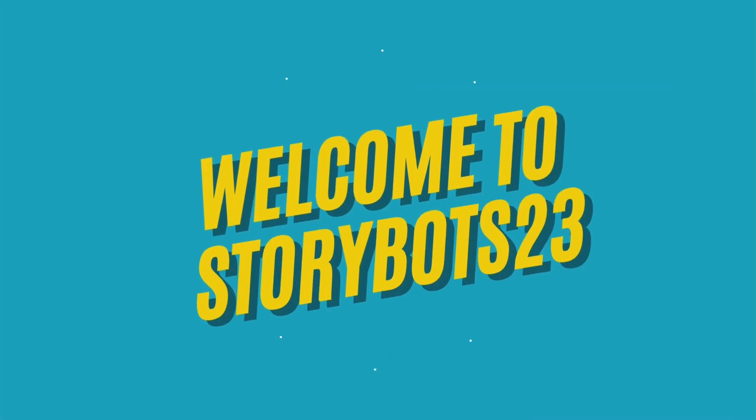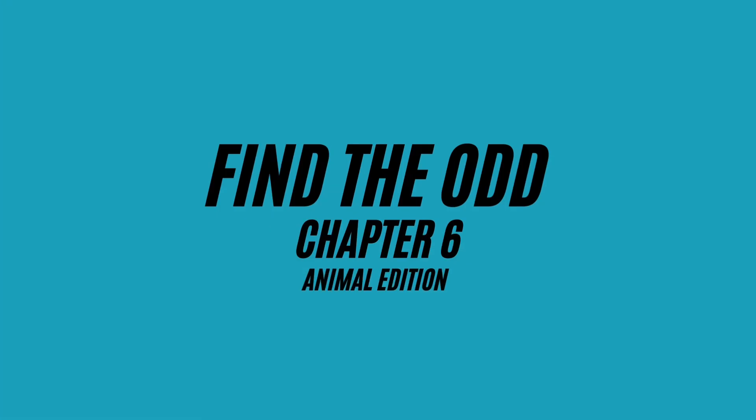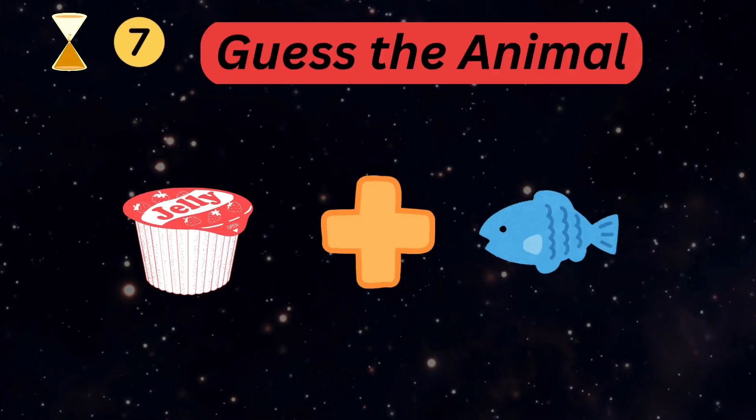Hello friends, welcome to our YouTube channel StoryBots Quizzes. We are back with chapter six with a new edition of animals. Let's start with our first animal quiz — can you guess the name of the animal?